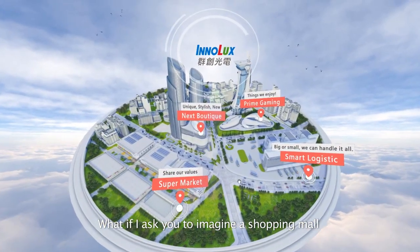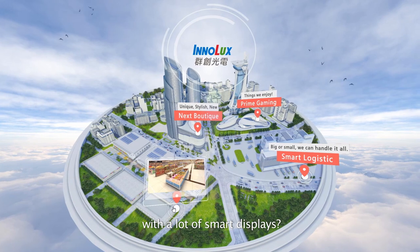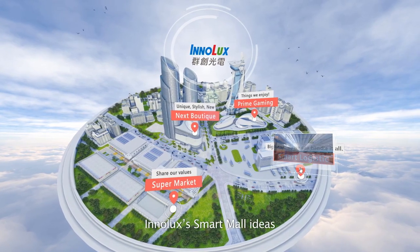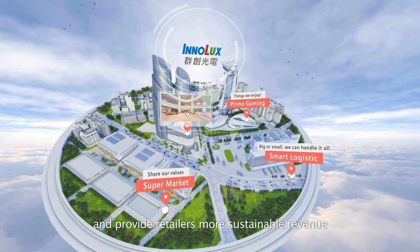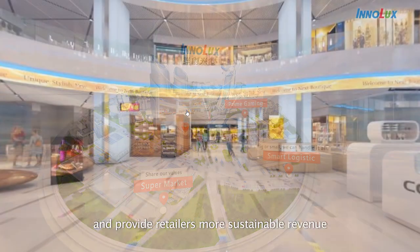What if I ask you to imagine a shopping mall with a lot of smart displays? InnoLux's smart mall ideas offer customers a better shopping experience and provide retailers more sustainable revenue.